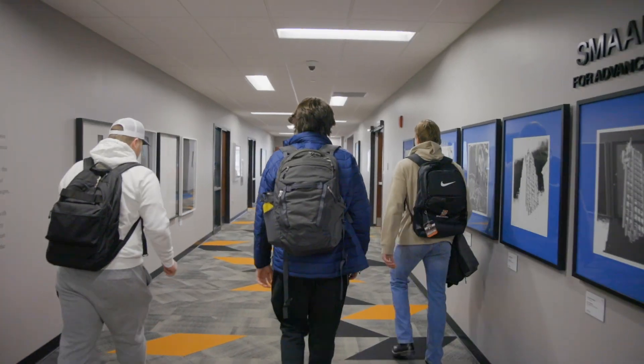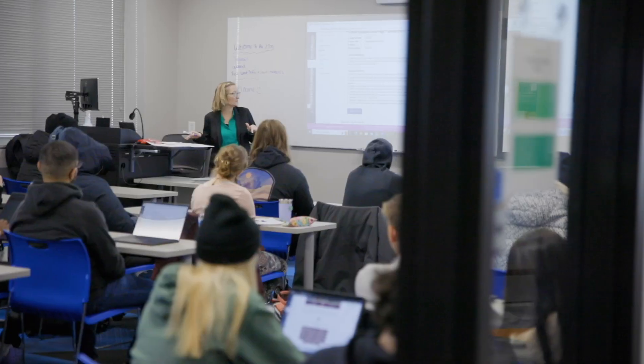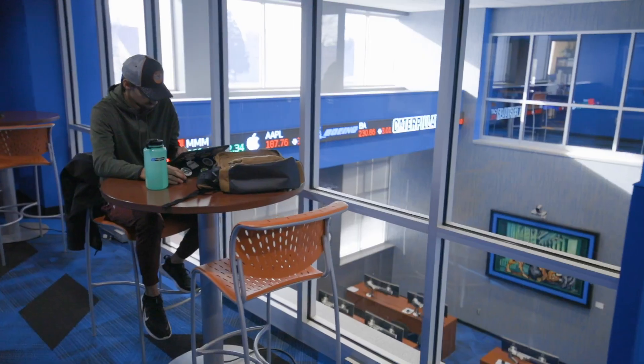The Cunningham Business Center is very busy, with activities on each of these three floors, many classrooms, computer labs, and spaces for studying and gathering. This concludes the tour of the Cunningham Business Center. I hope that you've enjoyed seeing all of the unique features that we get to experience each and every day. For more information about the College of Business or any of our programs, please visit the URL listed below. Thanks again for joining us.